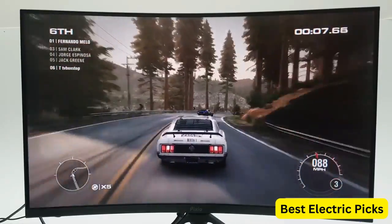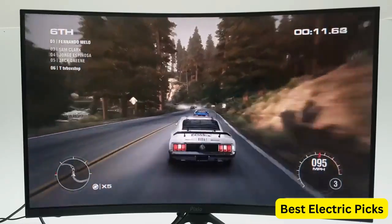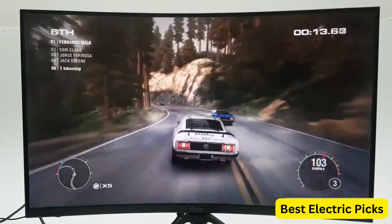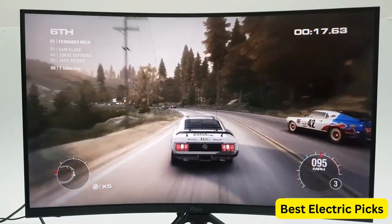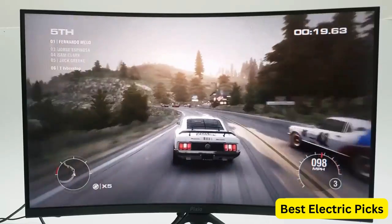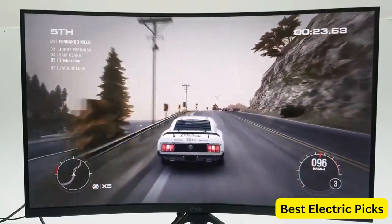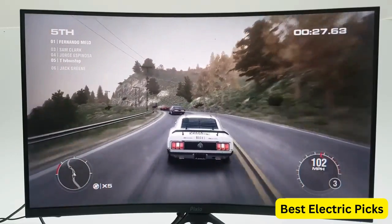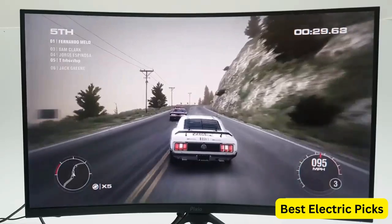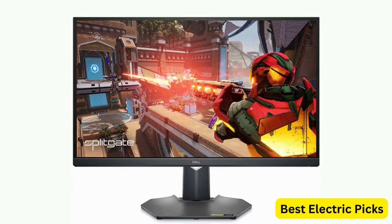The monitor's design is sleek and modern, with a curved screen that enhances the overall viewing experience. The stand is adjustable, allowing you to tilt and adjust the height of the monitor to suit your preferences. The Pixio PXC-327 Advanced is a high-performance gaming monitor that delivers an exceptional visual experience. With its fast refresh rate, quick response time, and advanced features, it's a great choice for gamers and professionals who demand the best.